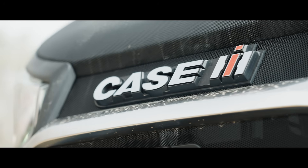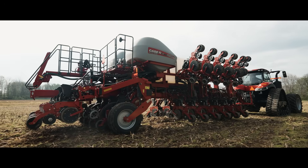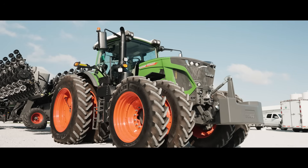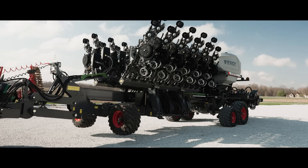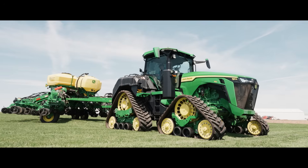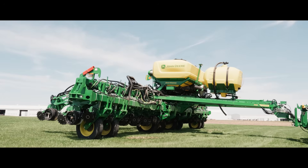Each manufacturer brought their top guns. Case IH ran a Magnum 380 half-track pulling a 2150S early riser. Fent brought a 942 Vario with a Momentum 31. And John Deere rolled in with an ARX 410 paired with the 1795 Exact Emerge.